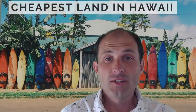Welcome back to ruralvacantland.com. This is Luke Smith. I've got a property for you. This one is the cheapest property in Hawaii — yeah, the whole state of Hawaii. And let's take a look at it.